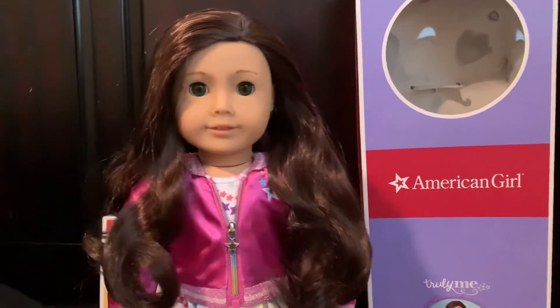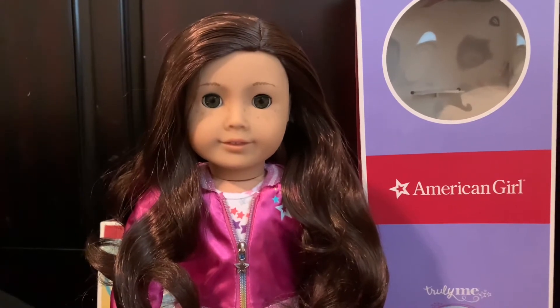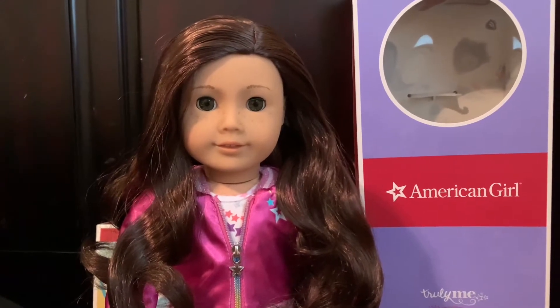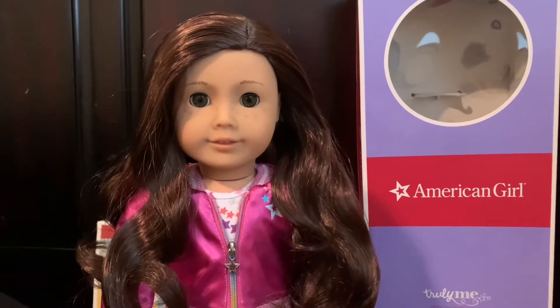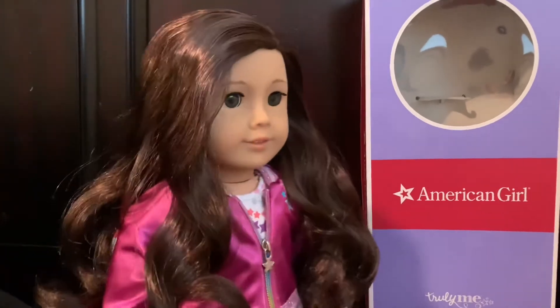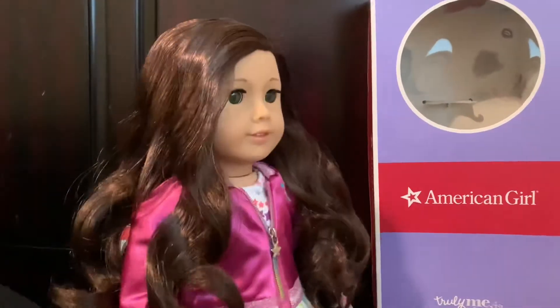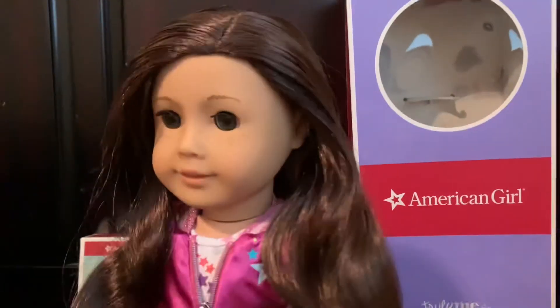So I discovered she was Truly Me number 55, and every single person who has her recommends her. Like, they're obsessed with her, and I've seen pictures and videos of her. I saw her in the store, and I was like, okay, if I get a classic mold, I'm gonna have to get this girl. And here she is! I just took her hair out of the hairnet and it's so shiny.